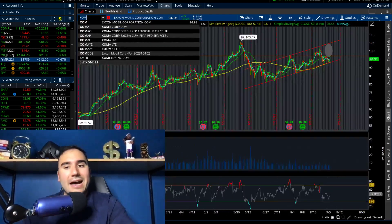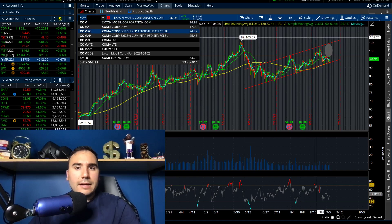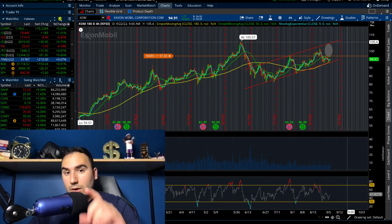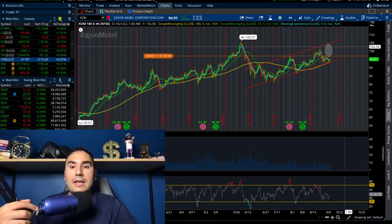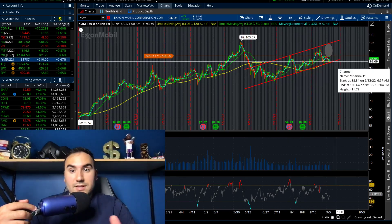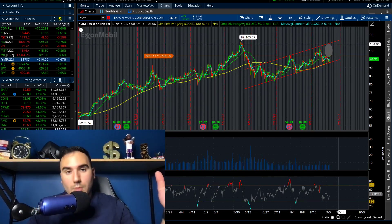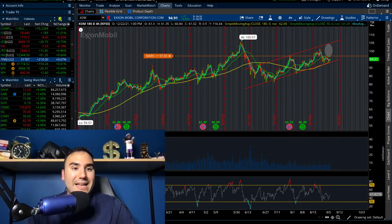The next one is ExxonMobil. I mix those up sometimes. ExxonMobil went up 0.8% on the day. I have my alert at $97. We're a stone's throw away from that point — $97 is right by the 50 SMA here on the four-hour chart, and it's right by the high from the end of July. So if we do take that point out at $96, $97, I think we have a clear shot to $100, $102 a share, maybe even $105 a share. That's what I'm seeing if we successfully break $96, $97 on ExxonMobil.